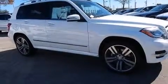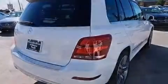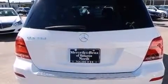Its top features include Bluetooth mobile device connectivity, keyless go, a sunroof, heated seats, and a multi-link rear suspension.